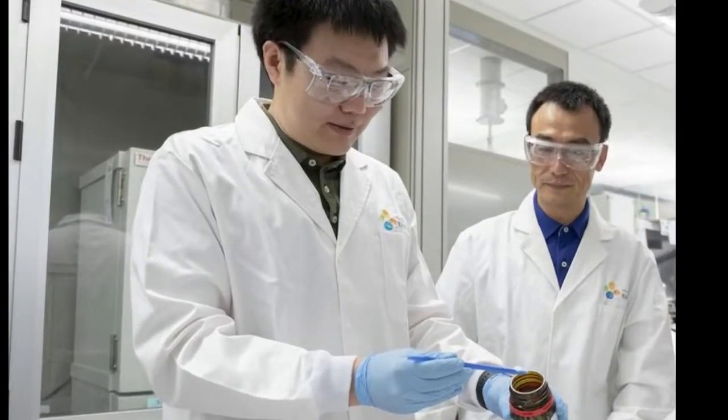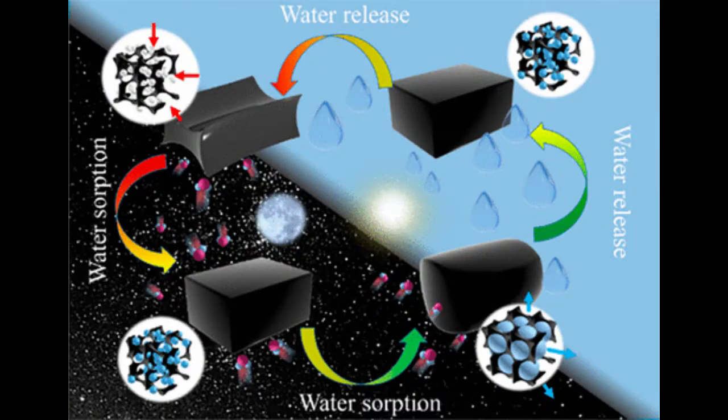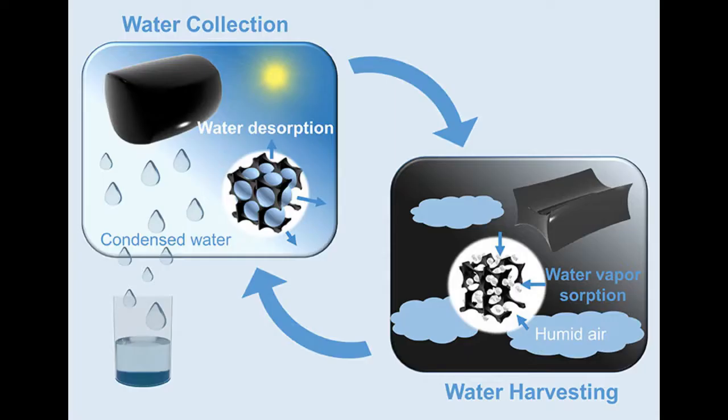Though calcium chloride has great water harvesting potential, it was not much useful previously because it turns from a solid to a salty liquid after absorbing water. Systems that use liquid sorbents are very complicated. To overcome the problem, the researchers incorporated the salt into a polymer called a hydrogel, which can hold a large volume of water while remaining a solid.